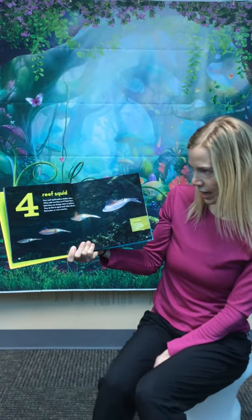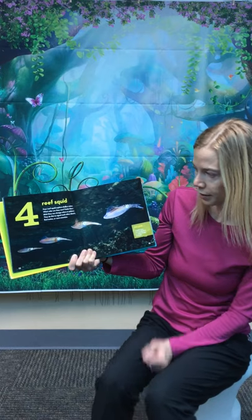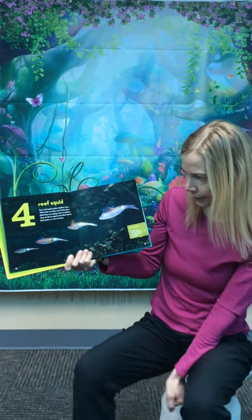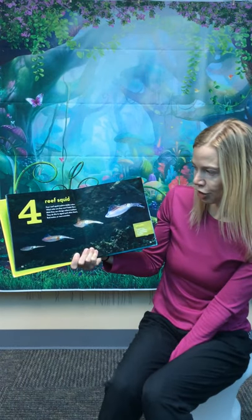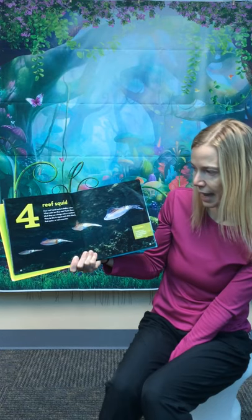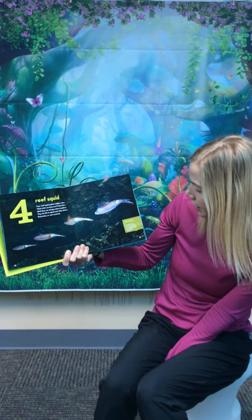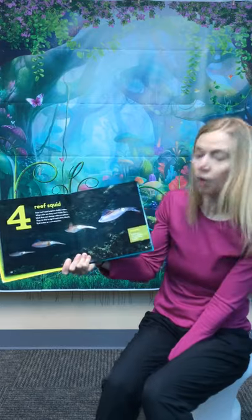Four reef squid explore shallow waters. What color are they now? Faster than a blink, they can change colors or patterns. They do this to signal each other, blend in, find mates, or warn enemies. A squid's many arms are attached in a circle around its mouth.